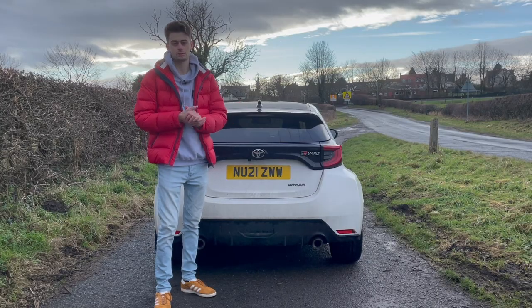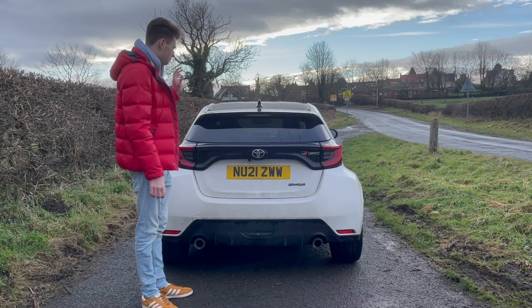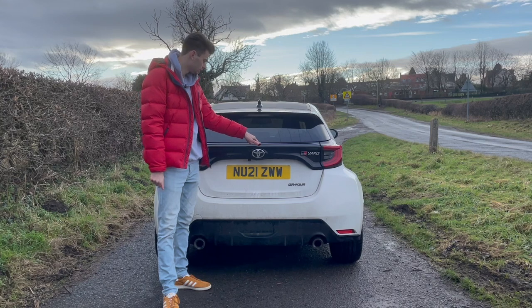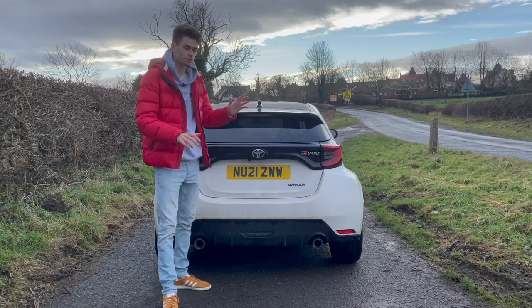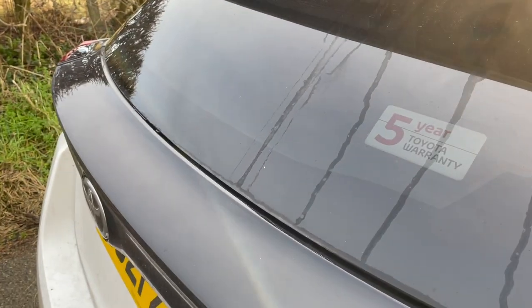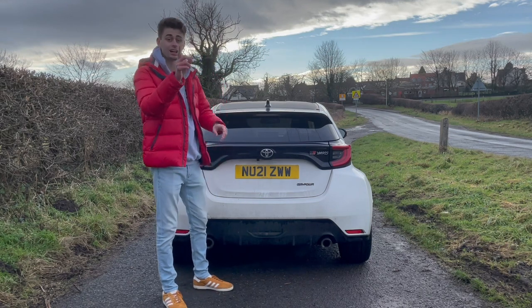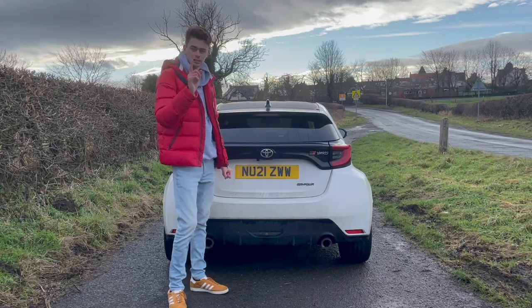So let's start with the dislikes on the GR Yaris. It's what is not here — the rear wiper. It just means that if there is rain, dust, or anything that gets on the rear screen at all, you cannot see out of the back. You might be sitting at home saying, 'Aha, but it has a rear view camera' — but we'll come to that later.